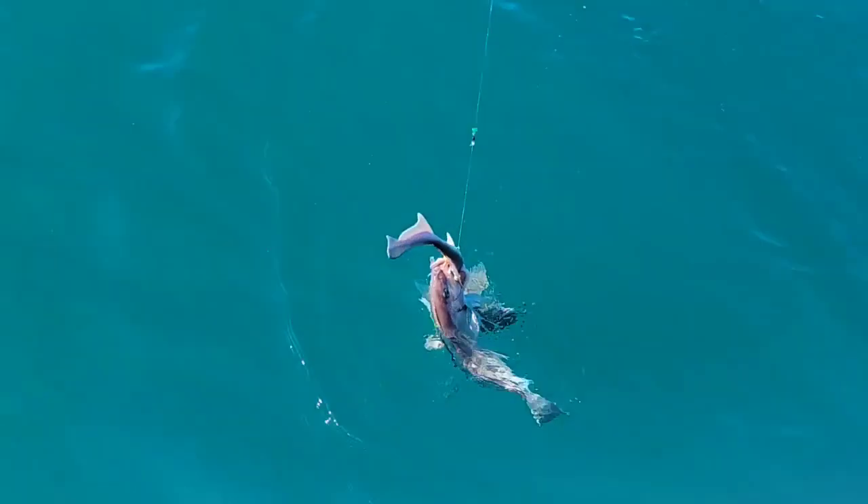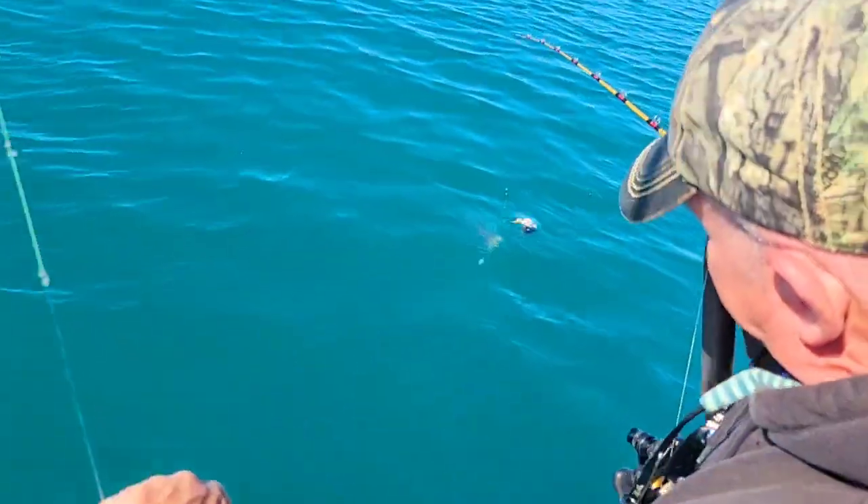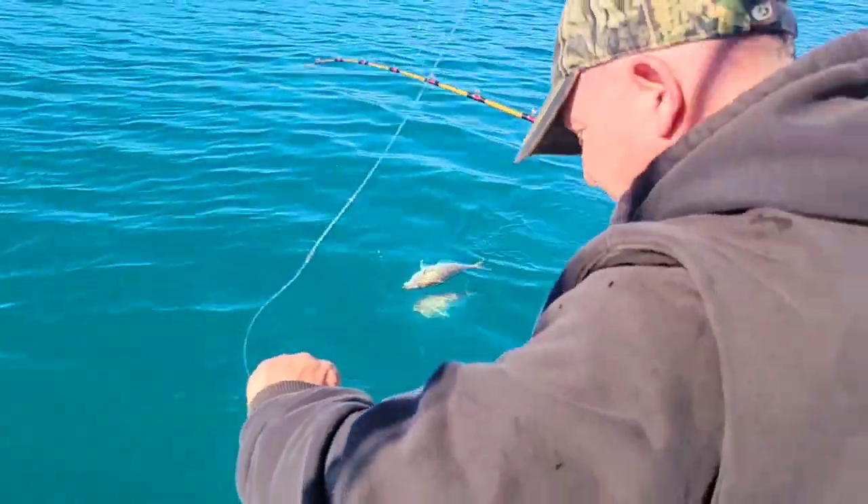Look at this — a dogfish and a tile! He's got two tiles. We'll be doing these trips for the rest of the spring.